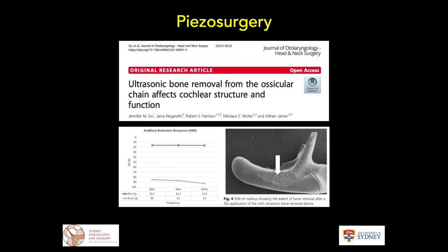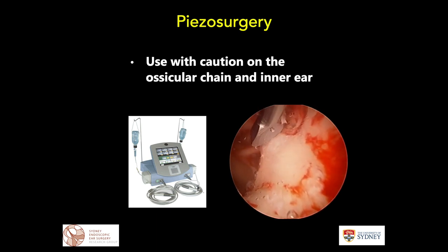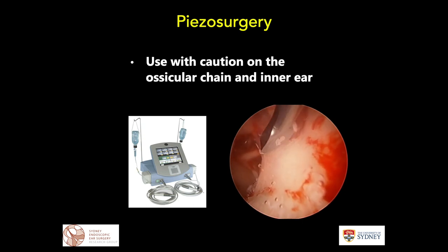More recently, colleague Adrian James and lead author Jennifer Su performed a study on marsupials and demonstrated a significant loss in auditory brainstem response when the piezo was used scalloping bone off the long process of the malleus. The authors cautioned the use of the piezo around the ossicles. In summary, piezo surgery is certainly a useful adjunct when dissecting around the attic region, providing clear visualization with very neat bone cuts, useful for cholesteatoma sac dissection, but should be used with caution around the ossicular chain and the inner ear.